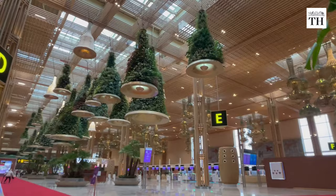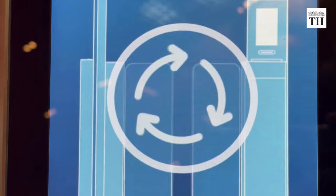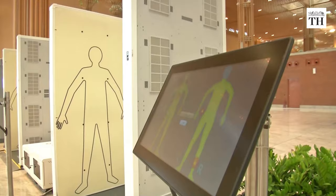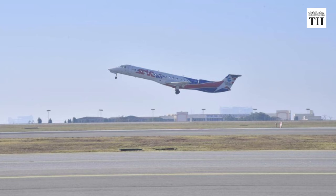One of the standout features of T2 is the hanging garden. The airport also uses Digi Yatra, which allows a contactless verification process using facial biometrics.